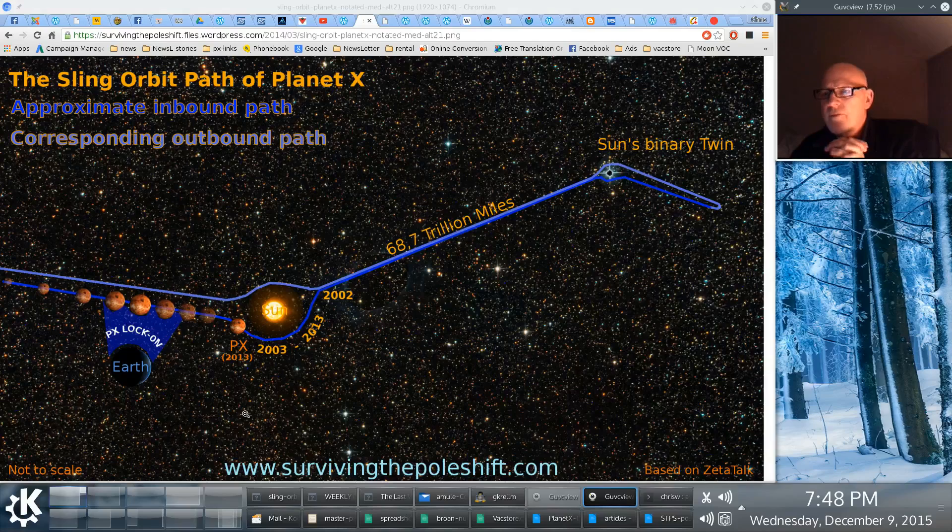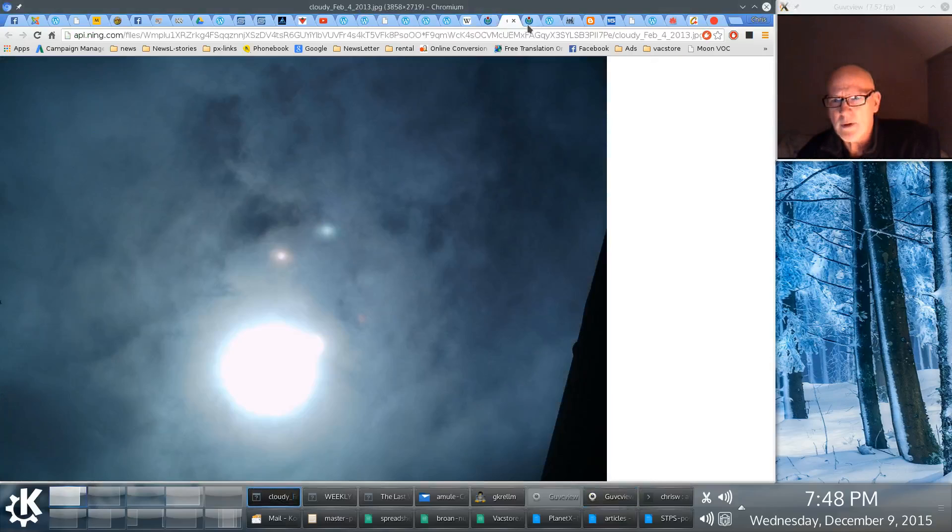Hi, it's Chris Thomas again. I wanted to make another video for the Surviving the Pole Shift Facebook group, explaining why it is that Planet X is always seen close into the sun. We had a new view of Planet X — I got this off of Pole Shift Ning.